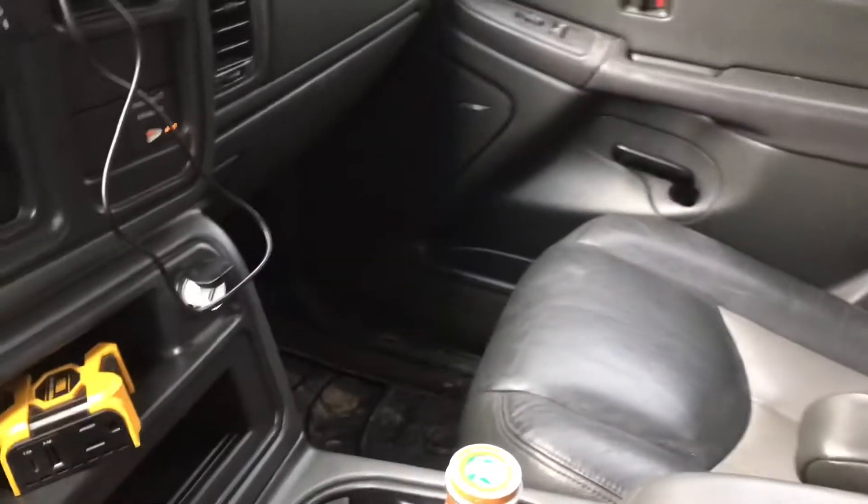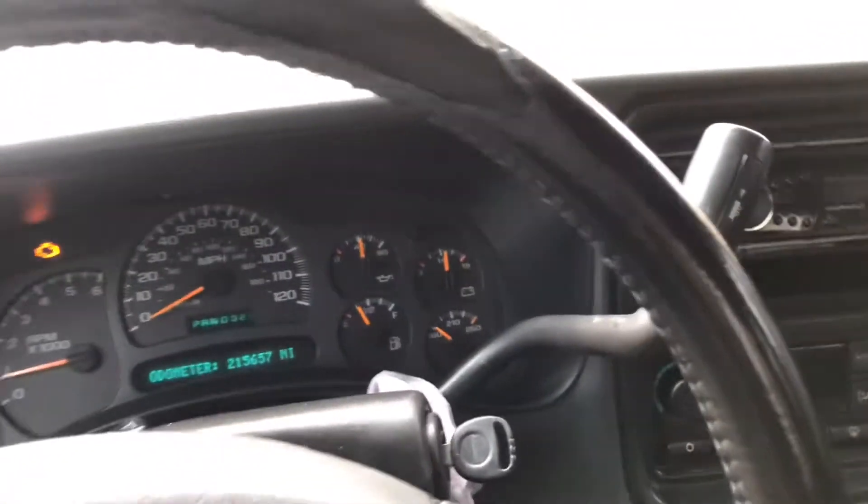It's got two 12-inch subs back there with an amp. The back seat's in really good condition, and so is the other one. The driver's seat's in good condition as well, except for a tiny rip on the part that you sit on — not bad.